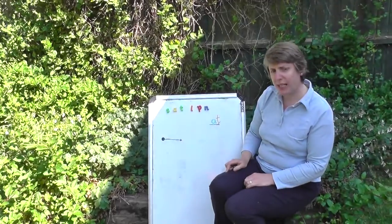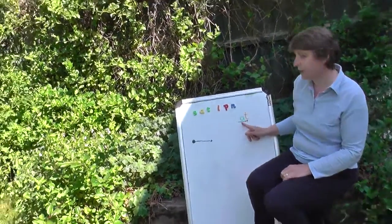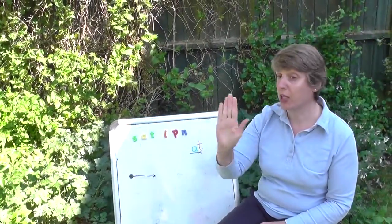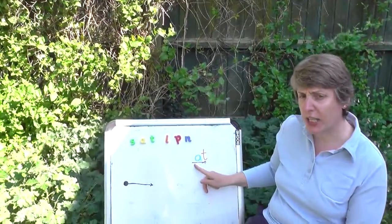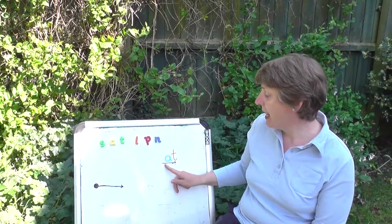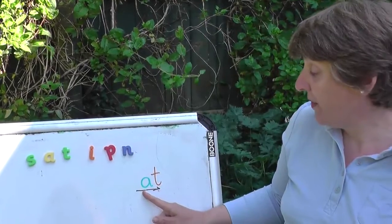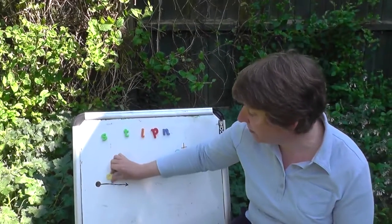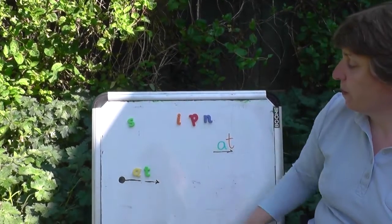Let's try and make some words together. The first word is 'at'. It has one go sound and one stop sound. Let's try it together — first I'll say the sound slowly, then we'll say it quickly. At. At. Well done everybody. Let's try it here. At. Well done.